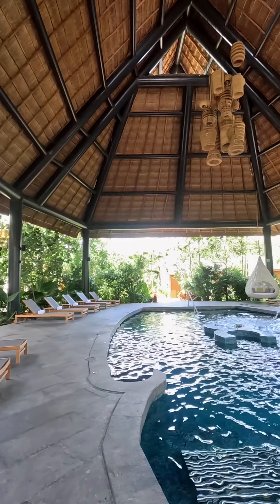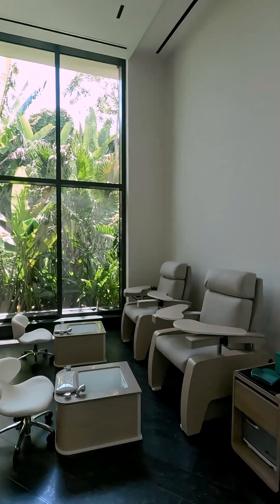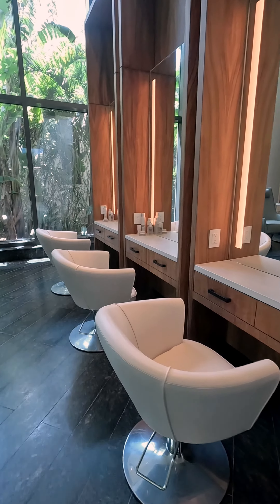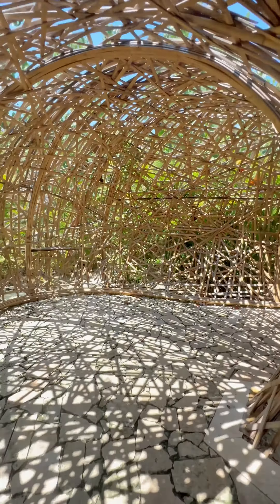And we have to talk about the Conrad Tulum Spa. We get to see a lot of spas in our profession, but this one is special. Just look at these crazy massage beds. They have every treatment imaginable and the facilities are second to none. And yes, finally a bridal suite with tons of natural light for proper makeup and photography.